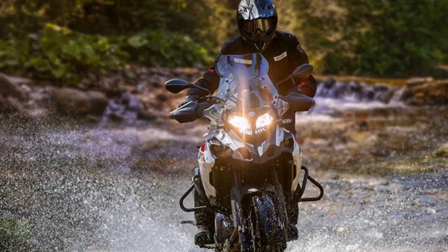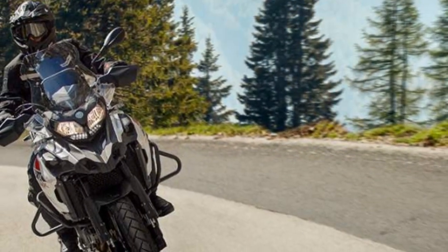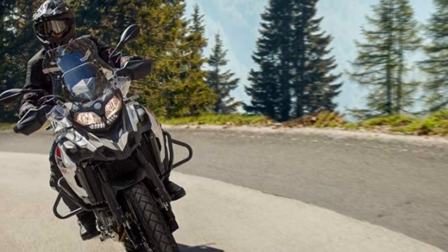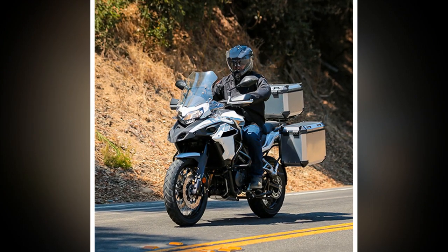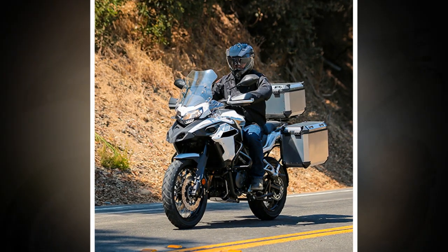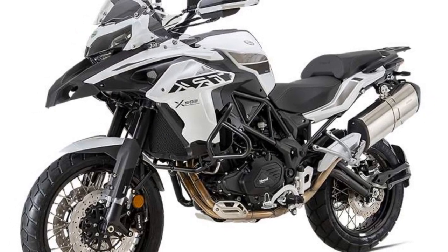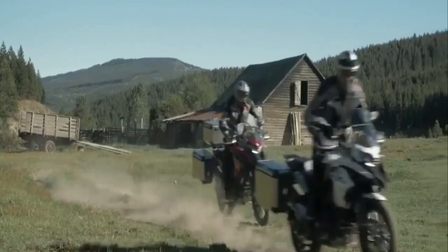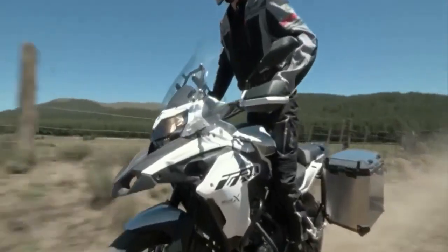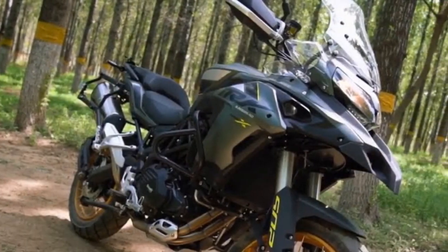7. Versatile adventure companion — whether you're embarking on a solo journey, riding with a passenger, or even carrying some luggage, the TRK 502X accommodates various riding scenarios. Its spacious saddle and rear seat make it suitable for two-up riding, and you can easily equip it with saddlebags or panniers for added storage capacity. 8. Adventure styling — the rugged and imposing design of the TRK 502X not only looks the part of an adventure touring motorcycle but also contributes to the overall riding experience, instilling a sense of adventure and inspiring riders to explore new horizons.